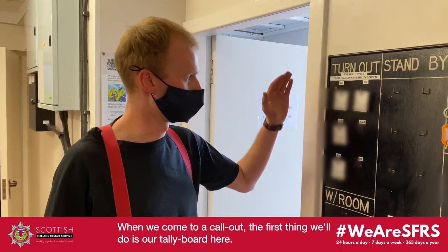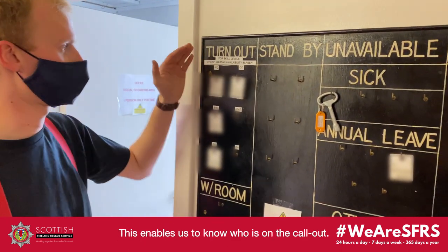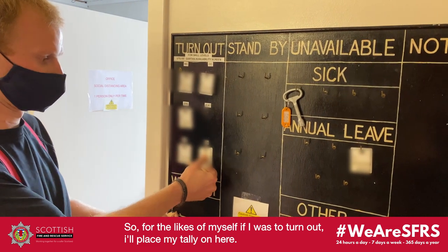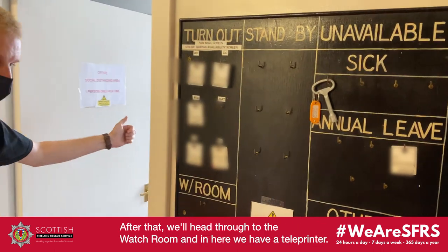When we come to a callout, the first thing we'll do — we've got a tally board here. This enables us to know who is on the callout. So myself, if I turn up, I'll put me on there. After that, we'll head through to the watch room.